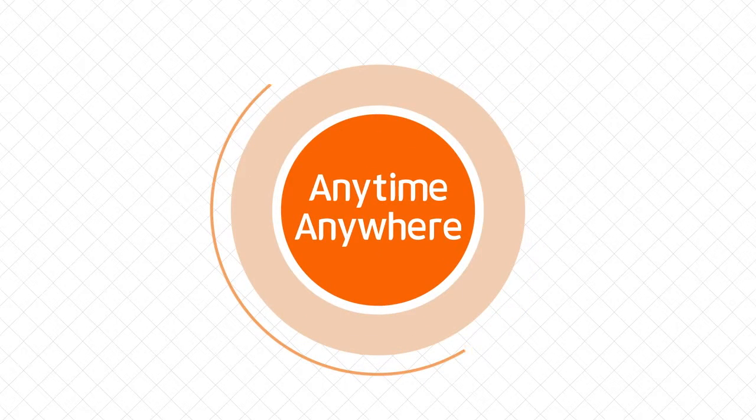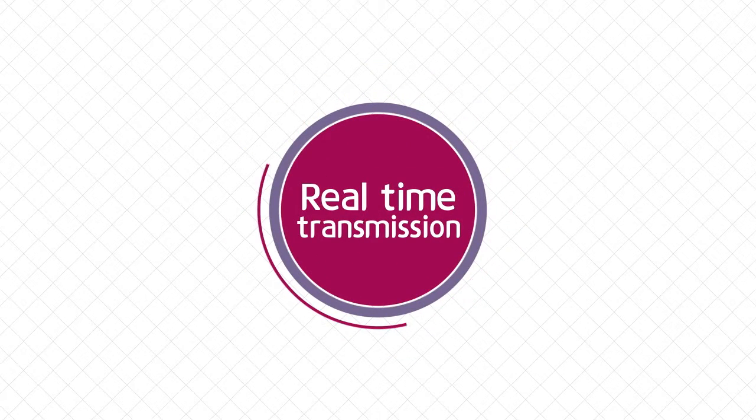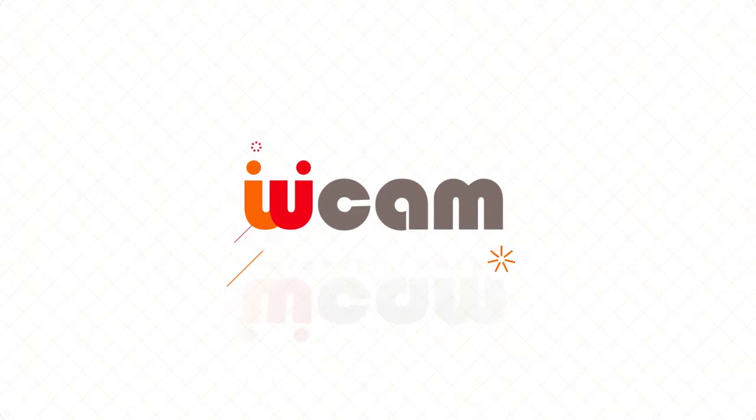Forward and share it as it is, anytime, anywhere. Remote support solution based on real-time image transmission and full duplex call, WCAM.